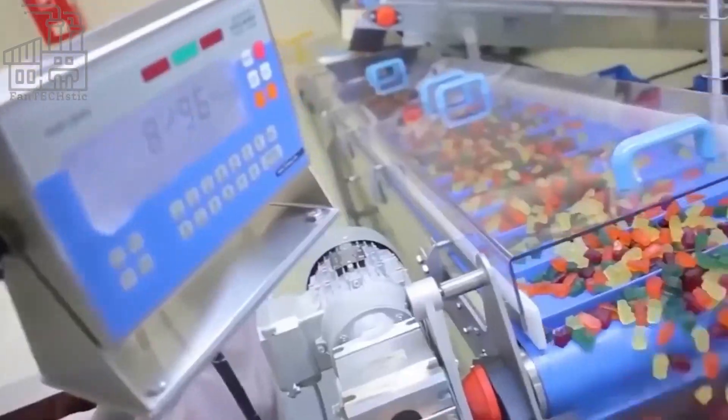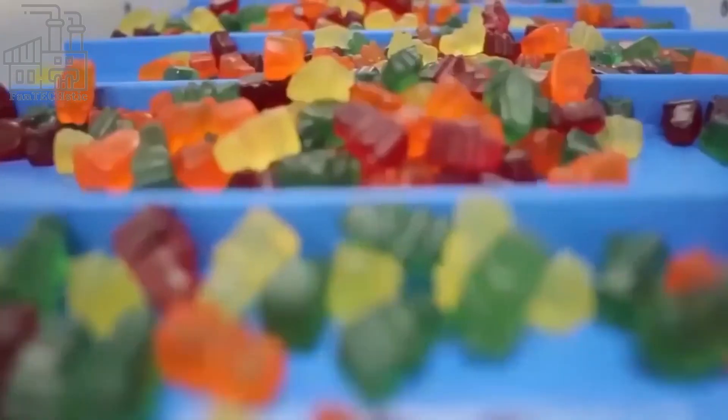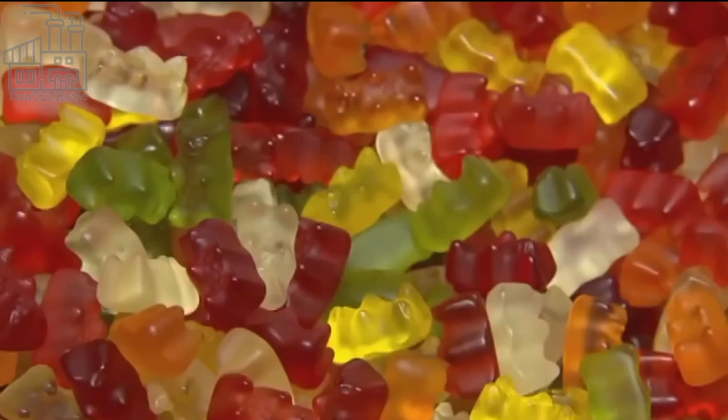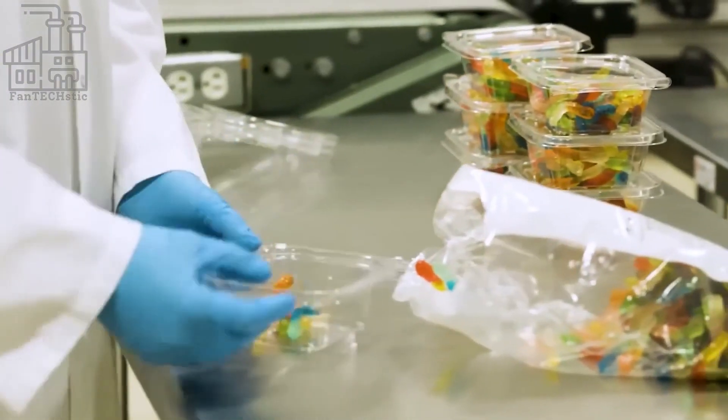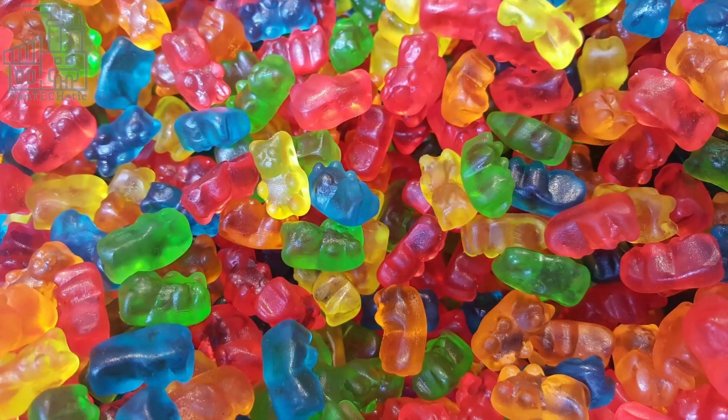Thanks to their shelf life of about two years, gummy bears can stay on supermarket shelves for a while and still be in good condition. But because of how sweet they are, they rarely stay that long without being bought. In the U.S. alone, about $200 million is made from the sales of gummy bears each year, with the highest sales being made around Halloween and Christmas seasons.